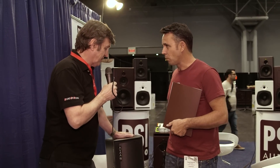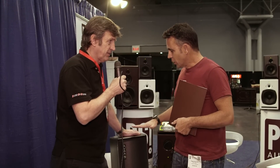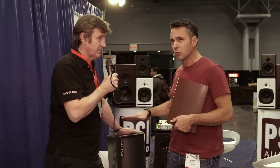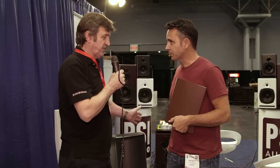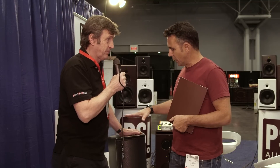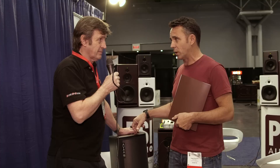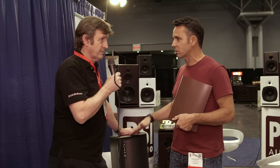It sounds like exactly the thing some small studios could use. What's the pricing and availability? We've just started production — they're available through most of our dealers around the world. The price is approximately $2,000 a piece plus tax. To treat a typical room of about 15 by 10 feet, two of these would work up to about 20 square meters (200 square feet approximately), and four of them will work up to about 60 square meters, or 600 square feet.